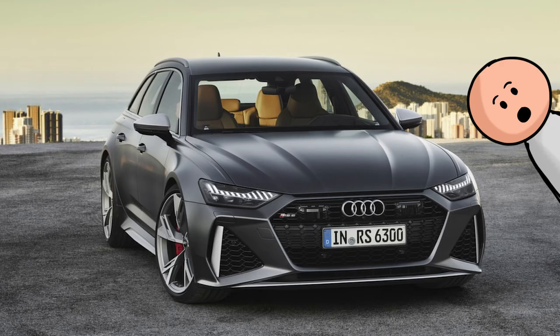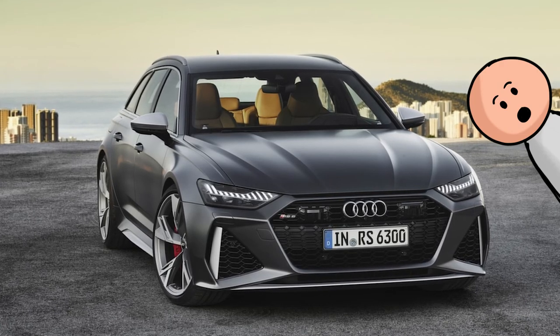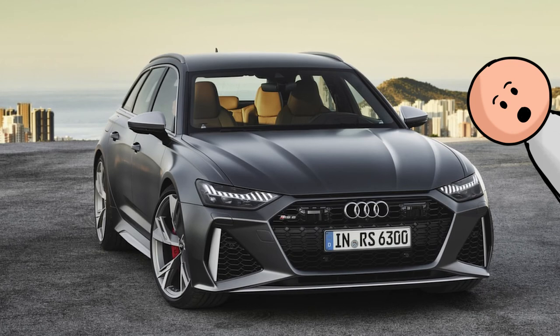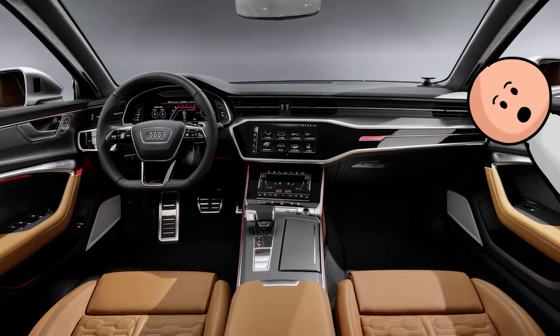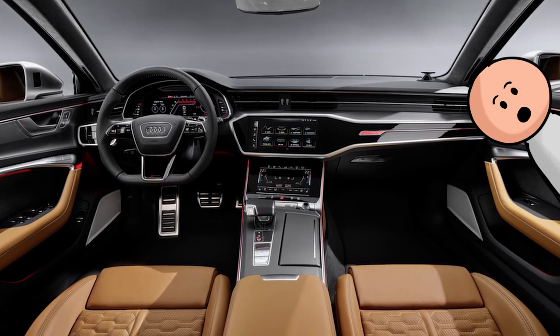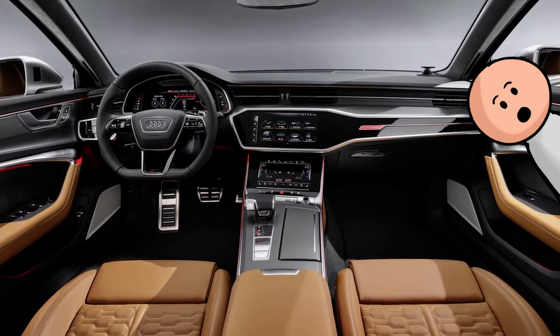Number 36, the Audi RS6 Avant. Pretty much any car in Audi's current RS lineup would fit on this list. Audi's performance division has a habit of designing nice cabins. We just chose the RS6 Avant because it's the latest and greatest.